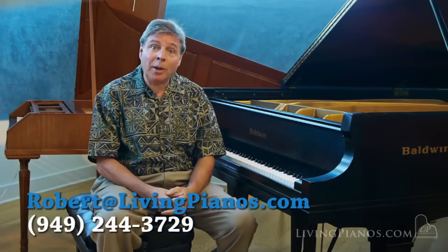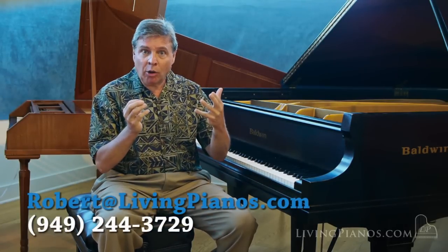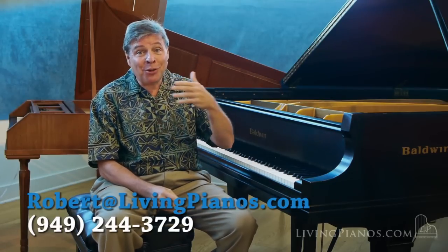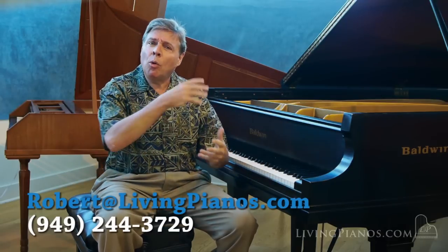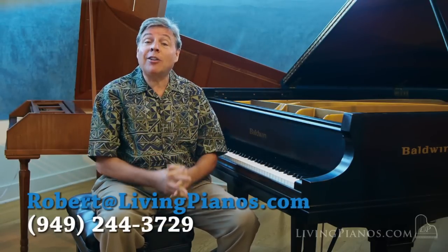I want you to consider me as a personal resource for any piano questions you may have, whether it's about pianos or about piano playing. Many of your questions will end up in future videos for other people to enjoy. If you have a piano and you're wondering if it's worth selling or restoring, feel free to contact me anytime.